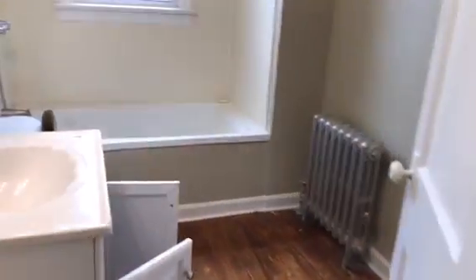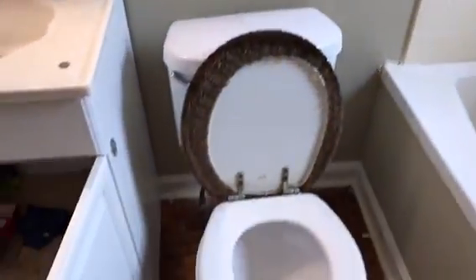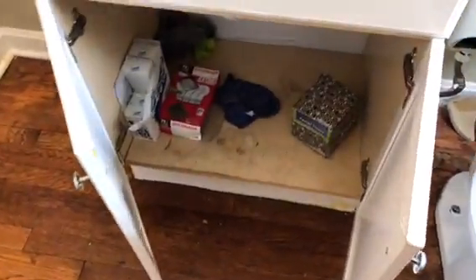We got the next bathroom — remove the floors. Burned out light bulbs. Complete paint job. Clean. Replace the board under the toilet seat.